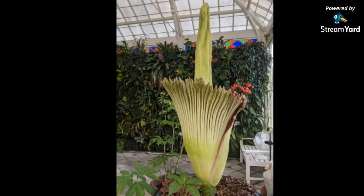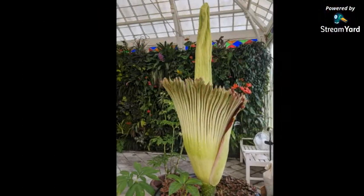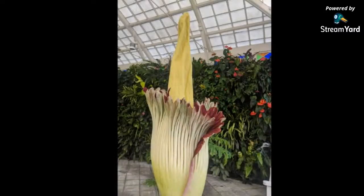Here's a view from last night, and then one of the first photos I got of the bloom. What's been really interesting to see are the changes that have happened since that initial bloom yesterday evening. The first thing I noticed was that the color of the spadix — that big towering part in the middle — has really changed from a light green to a vibrant yellow.